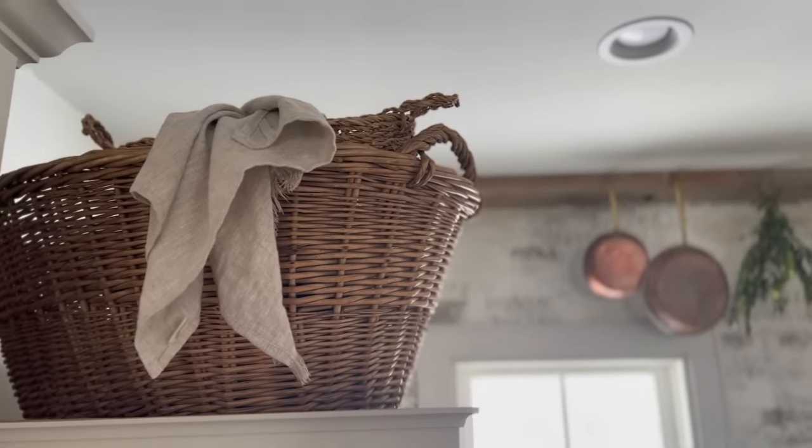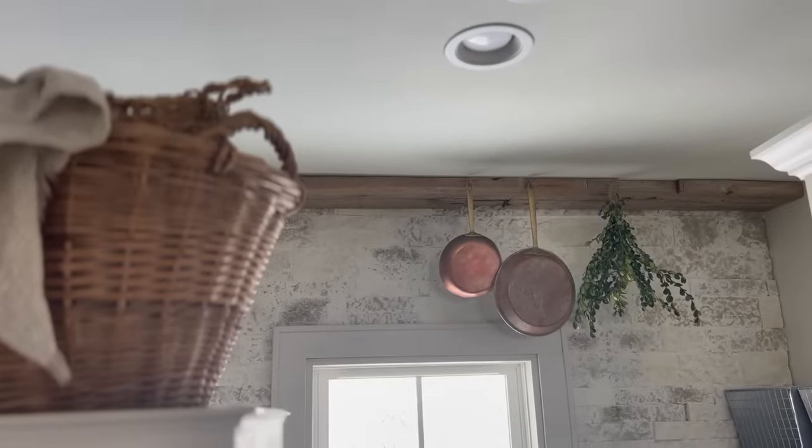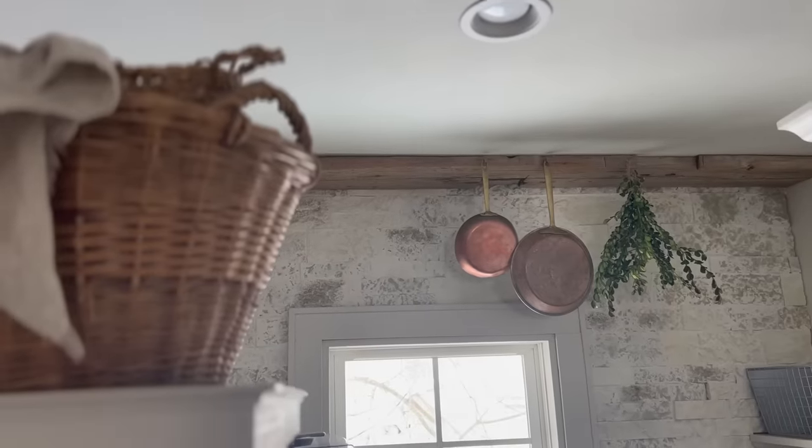Baskets in general — I didn't mention that in my first video — add texture, warmth, and color. I love it when people hang them from their ceiling, which is what I did with some of my garlic baskets. I also have larger baskets above my refrigerator where I store some things. It's great for storage, so definitely keep an eye out for beautiful baskets.